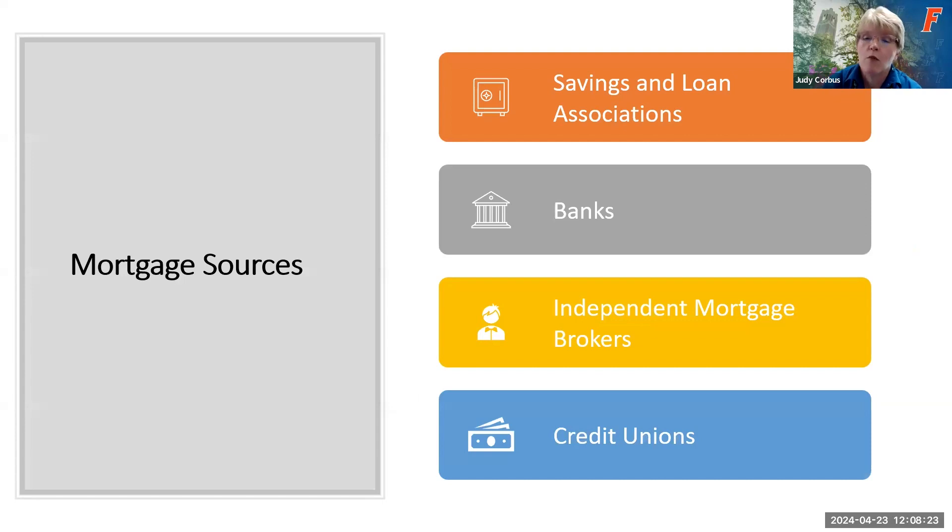There are different sources for mortgages: savings and loan associations, banks, and independent mortgage brokers — companies that for a fee will take your mortgage application and broadcast it to their network of lenders, broadening your pool. You also have credit unions, many of which have mortgage products available. As you start your mortgage search, begin with where you currently do your banking to see what loan products and special offers for current customers are available, and then go from there.